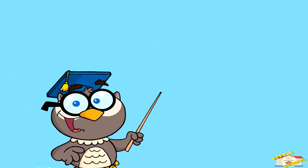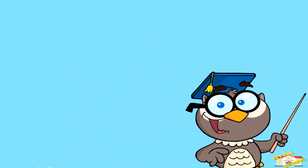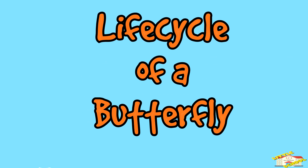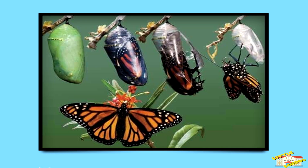Hey kids! In today's video we'll be learning about the life cycle of butterflies. Are you ready? Let's begin. Butterflies go through a journey called metamorphosis. This process has four stages, and each one is very different from the next.